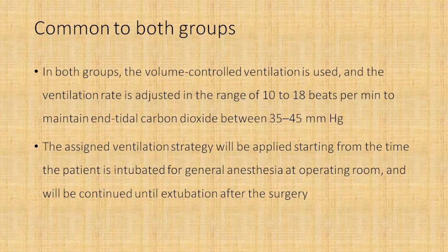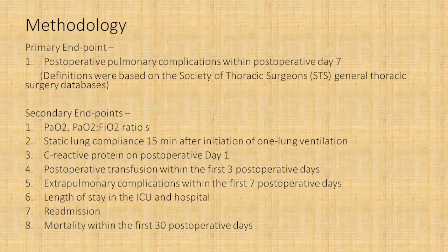The primary endpoint was post-operative pulmonary complications within post-operative day seven, with definitions based on the Society of Thoracic Surgeons General Thoracic Surgery databases. Secondary endpoints included the PF ratio, the PaO2 values during all phases of surgery, lung compliance 15 minutes after initiation of one-lung ventilation, and mortality within the first 30 post-operative days.